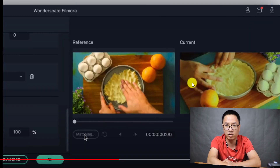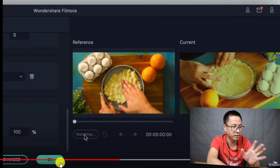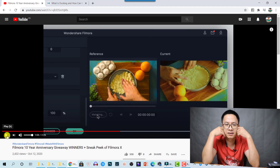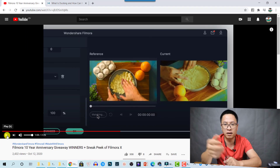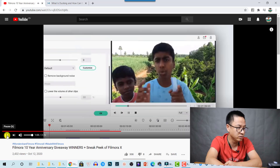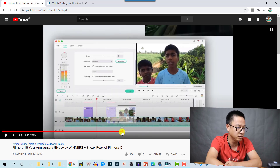For color matching, we have a reference clip and a current clip. If we click on matching, the color will match the clips together. I think it's similar to when we copy and paste effects in Filmora 9.